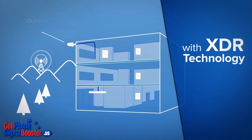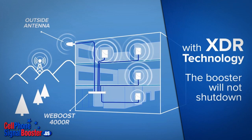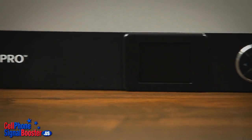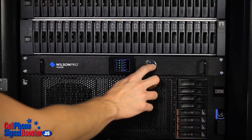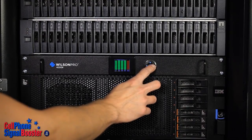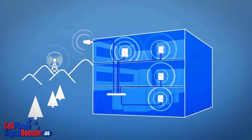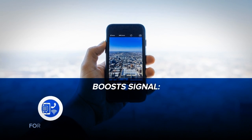With XDR technology, no matter how strong the incoming signal, the booster will not shut down. Its sophisticated software monitors signal levels through all four antenna ports independently, allowing the booster to operate at maximum gain consistently and evenly in all areas.